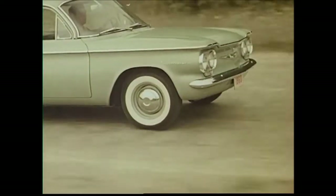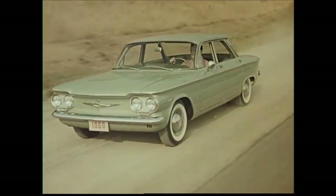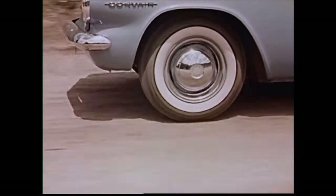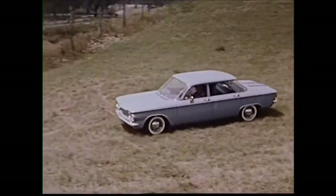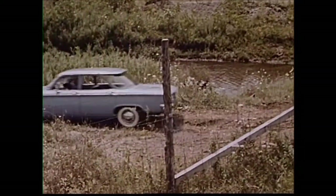Now watch the Corvair handle some rough going. Look at that fender line — see how level the Corvair's body stays. Now watch the Corvair prove that it's got the power, the traction, the stamina to go just about anywhere.